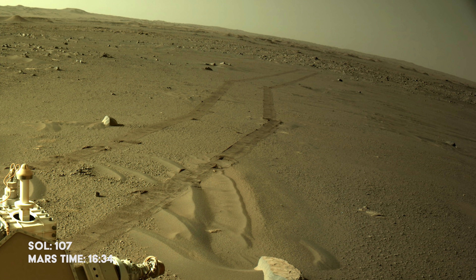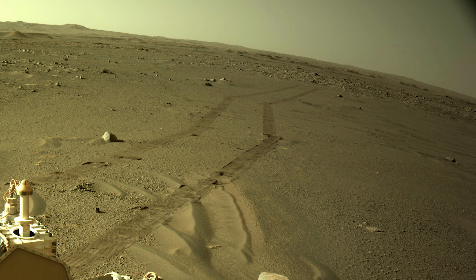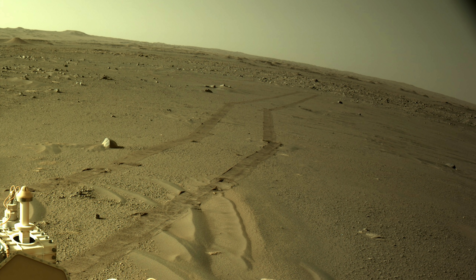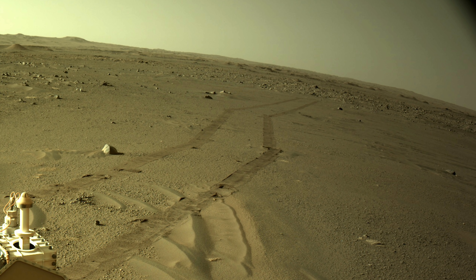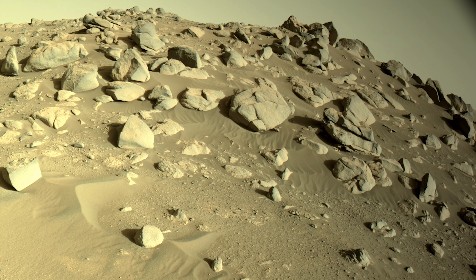On June 8th, Ingenuity prepares for its seventh flight. With the camera issue from the previous flight still freshly in mind, it's a nerve-wracking moment. Fortunately, the issue doesn't occur this time, and the helicopter performs a clean flight.